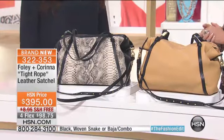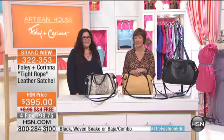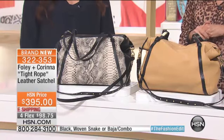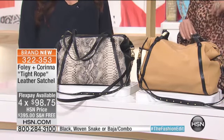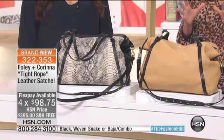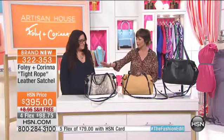I love inspirational stories and I love that you went from flea market to celebrities. This is our first bag — it's the tightrope leather satchel. It's $395 and we're offering this on 4Flex, and everything in this hour is free shipping. So if you see a piece that you absolutely love, it is an investment piece and it's something that I would highly recommend. So we want to go over the colors with these purses.